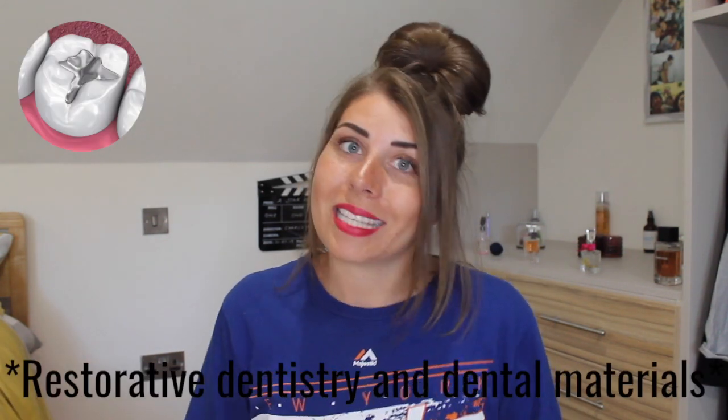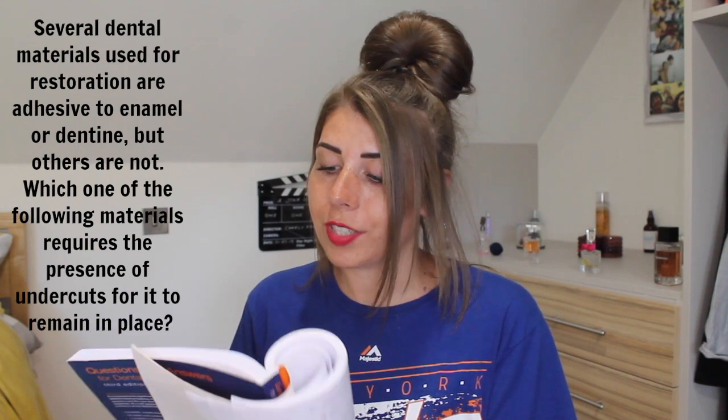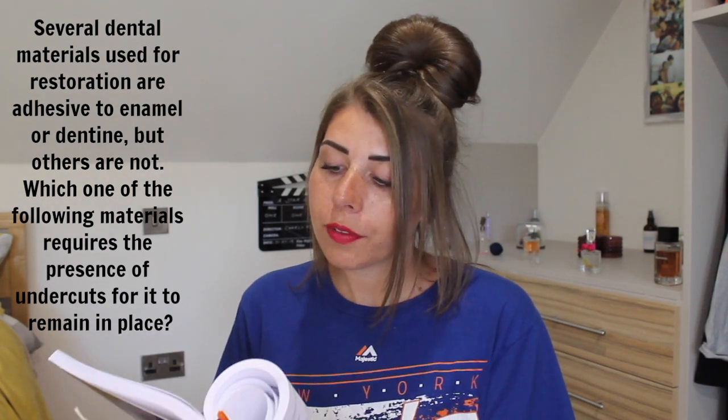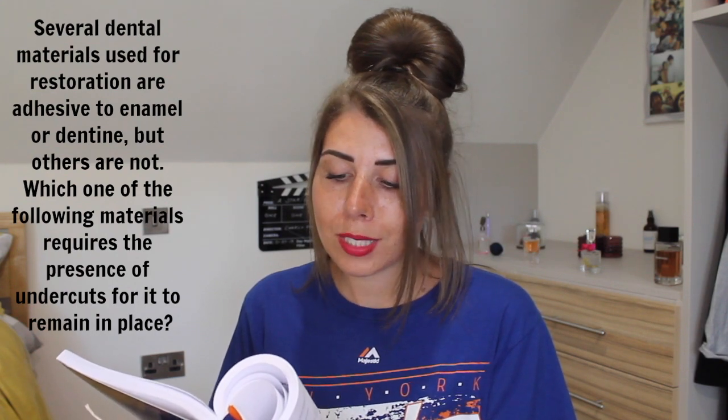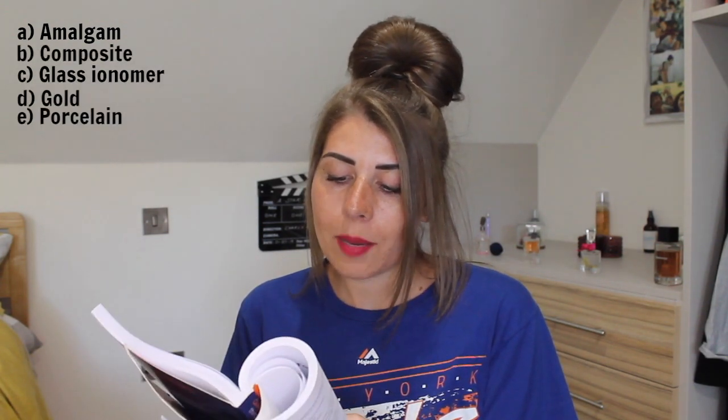Restorative dentistry and dental materials. Several dental materials used for restoration are adhesive to enamel or dentine, but others are not. Which one of the following materials requires the presence of undercuts for it to remain in place? A: amalgam, B: composite, C: glass ionomer, D: gold, E: porcelain.